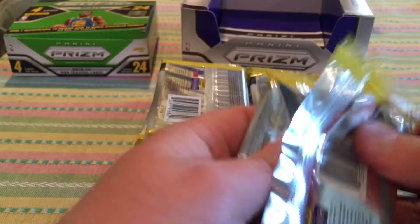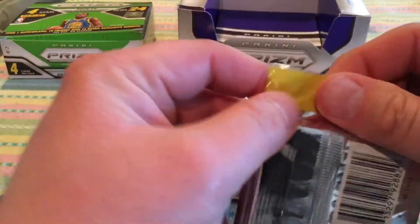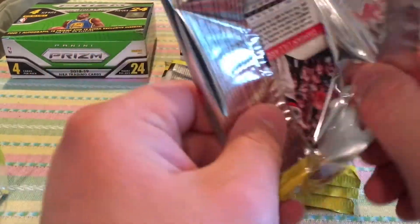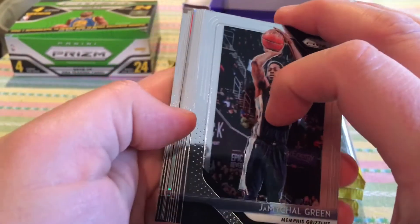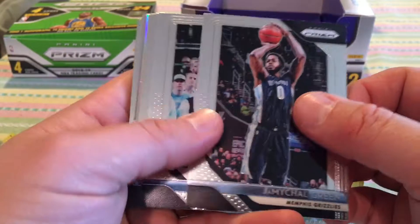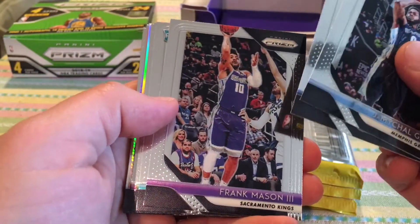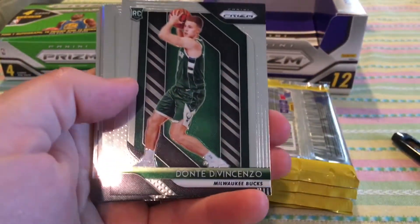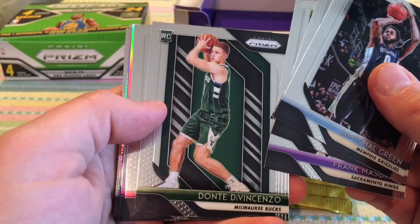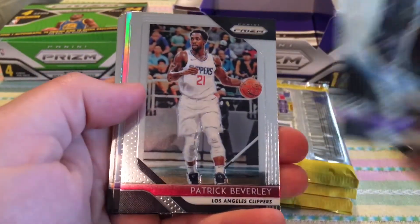Nothing good in that pack. Hopefully the next one gives us something better — I got this box for a good price at least. I see a silver, hopefully it's something decent. Jermaine Green, Jay Crowder, Frank Mason III — best luck so far in the solo packs. Devontae Graham base rookie, Dante DiVincenzo base rookie, Patrick Beverly.